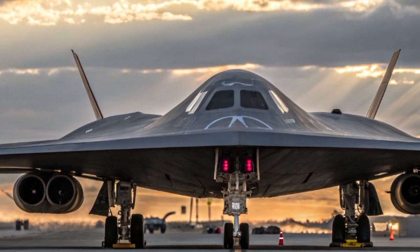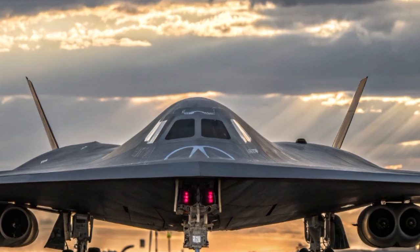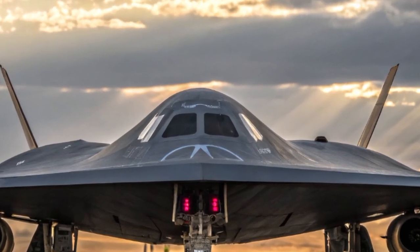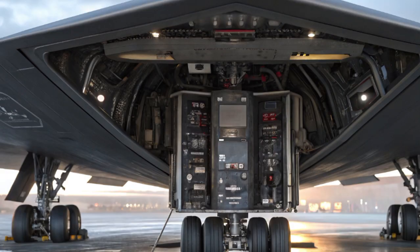If you're fascinated by next-gen military aircraft and want more in-depth coverage like this, don't forget to like this video, subscribe to our channel, and hit the bell icon to stay updated. The future of air dominance has a name, and it's the B-21 Raider.